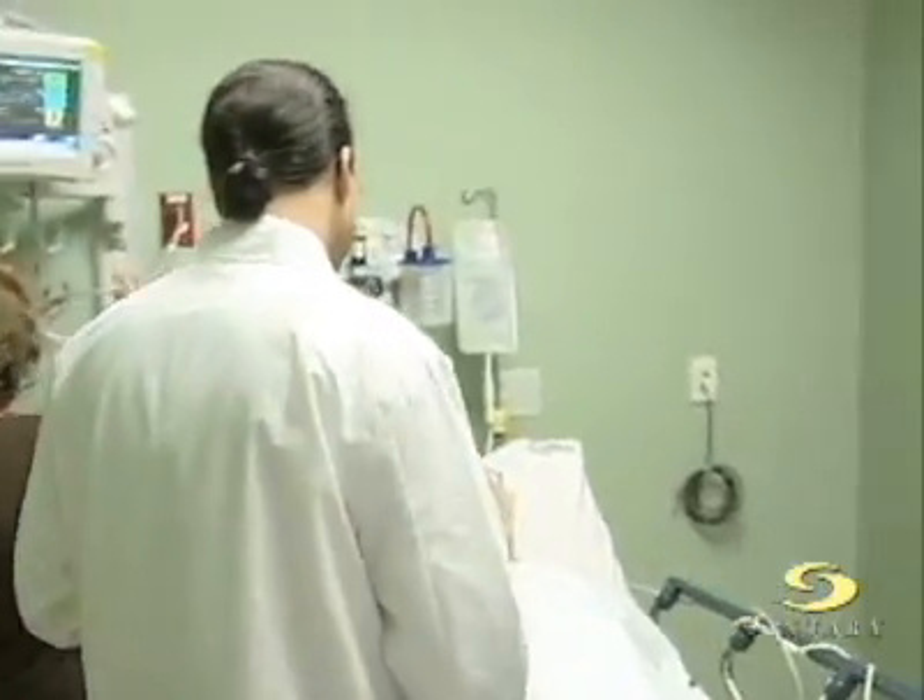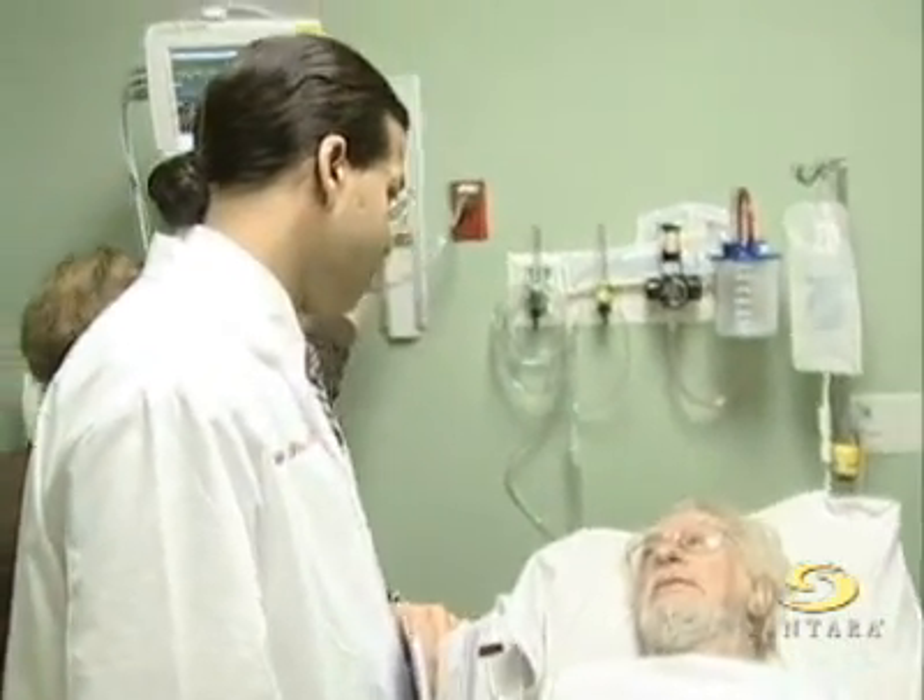How are you doing? I'm Dr. Basin. Good to meet you. Meet Dr. Basin, cardiologist and medical director of the imaging lab at Sentara Heart Hospital.